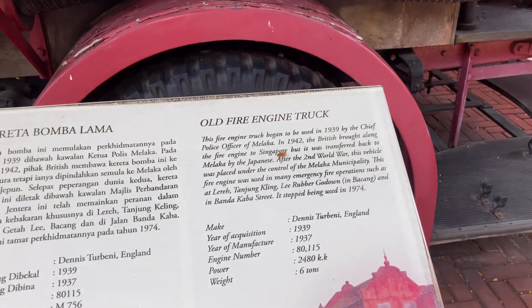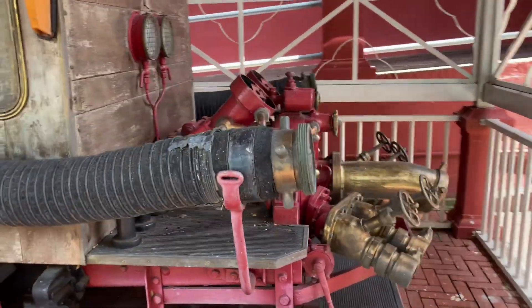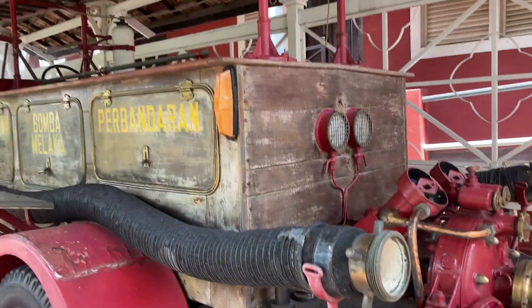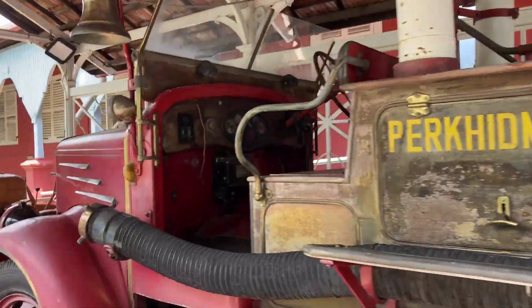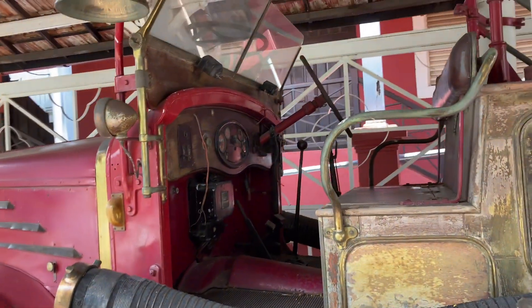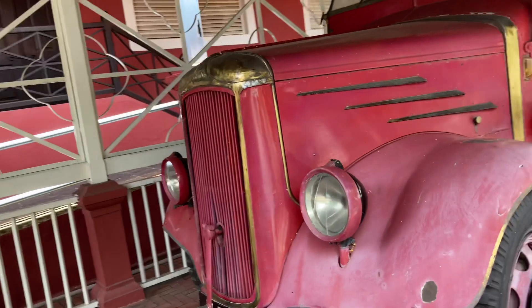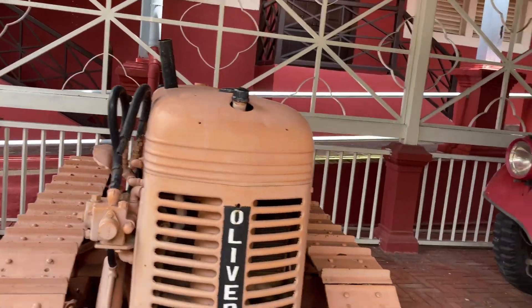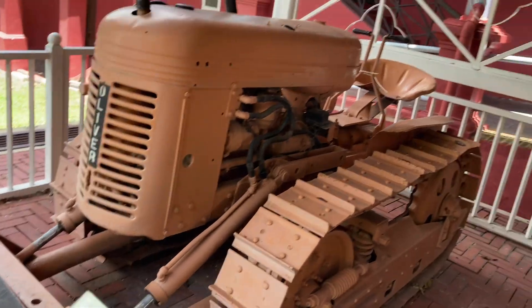Old fire engine truck — manufactured 1937. Enough of the old brass work. Those bloody wheels — that ain't power steering. And someone's got to hand crank it as well. And then we've got this little caterpillar tractor — Oliver the bulldozer. One ton of fun. Hit that like and subscribe button.